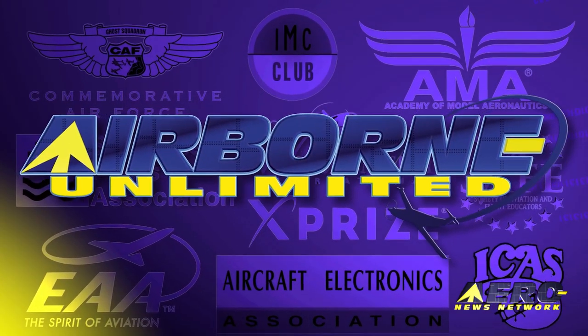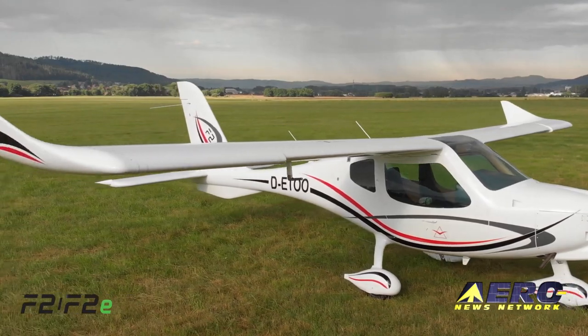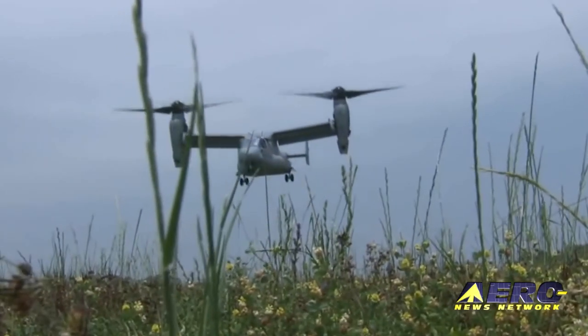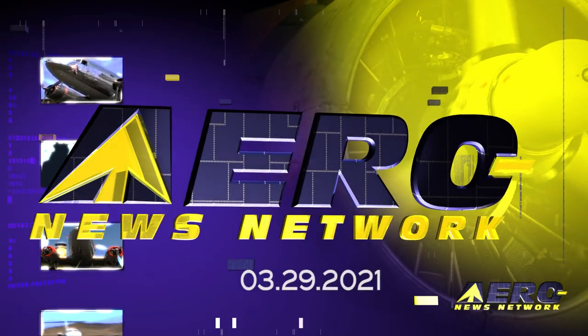Coming up on today's episode of Airborne Unlimited: simulator training cores in the works for F2CS. Also, V-22 Osprey soars past 600,000 fleet flight hours, and Cessna SkyCourier starts certification flight tests.